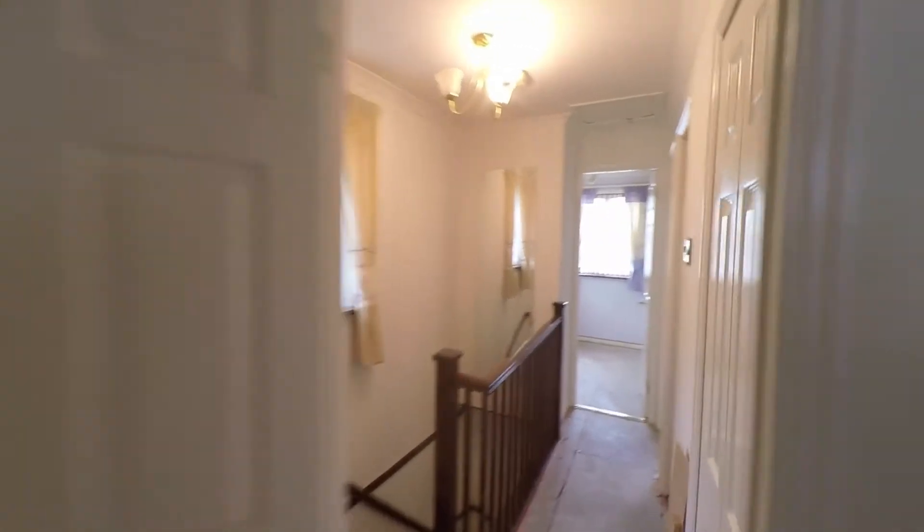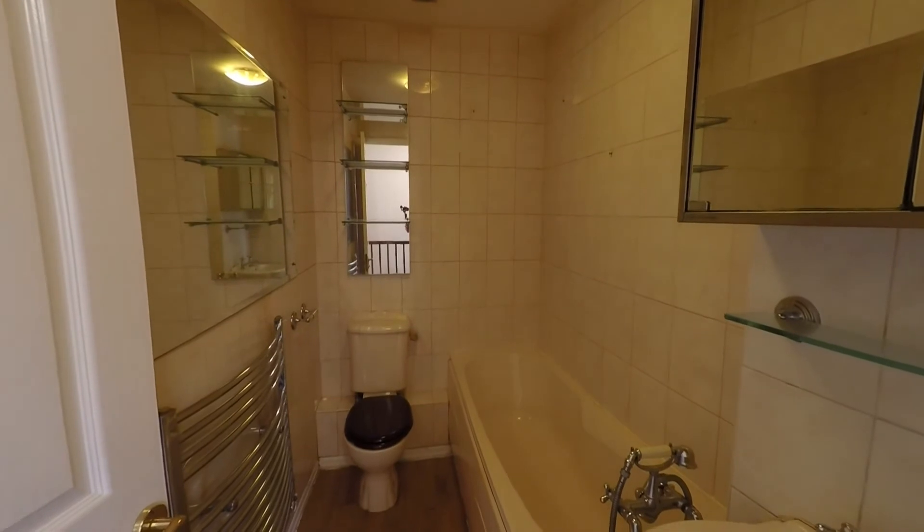Working our way across the landing, we reach the family bathroom, again fitted with a suite — this time we have the fully tiled surround bath.